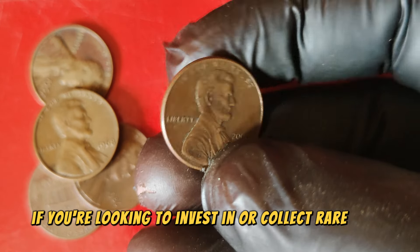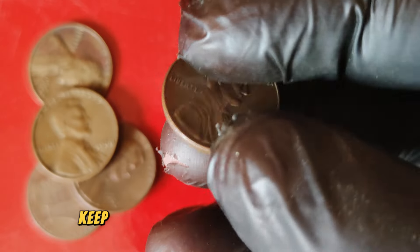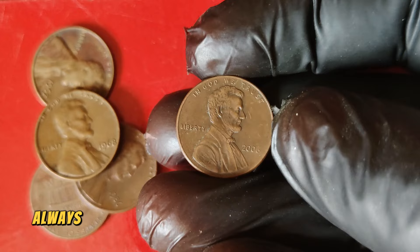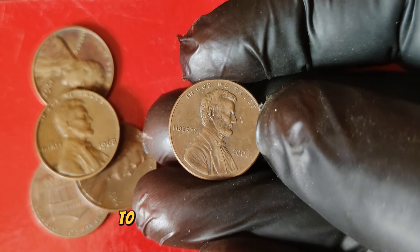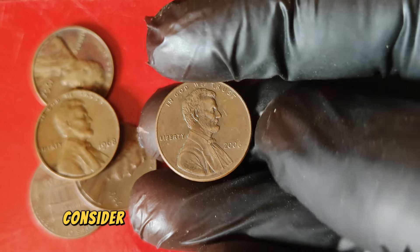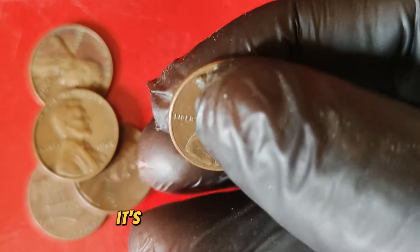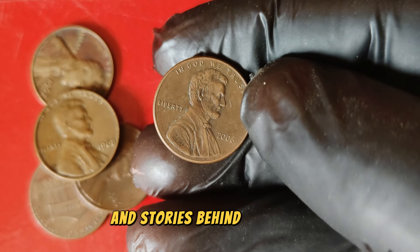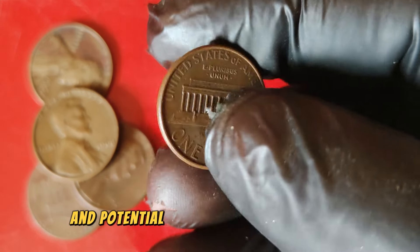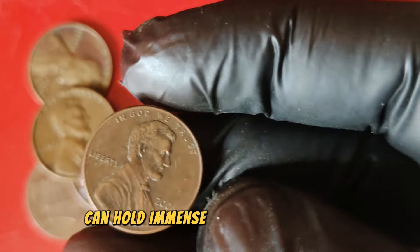If you're looking to invest in or collect rare coins, the 2006 Lincoln penny is definitely one to watch. Keep an eye on reputable auction sites, coin dealers, and online marketplaces. Always ensure you're buying from trusted sources to avoid counterfeit coins. And if you think you might have a valuable penny in your collection, consider getting it professionally graded. Remember, coin collecting is not just about the monetary value — it's also about the history and stories behind each coin. The 2006 Lincoln penny, with its blend of modern minting and potential for extraordinary errors, is a perfect example of how even recent coins can hold immense value and intrigue.